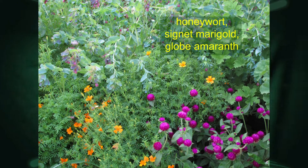Honeywort makes a nice mass and is great interplanted with other things — you could use a little blue stem grass, orange signet marigold, or purple globe amaranth. In the background you can see the honeywort's purple with the bright orange, which makes a nice cottage garden effect. It also looks a bit like basil.